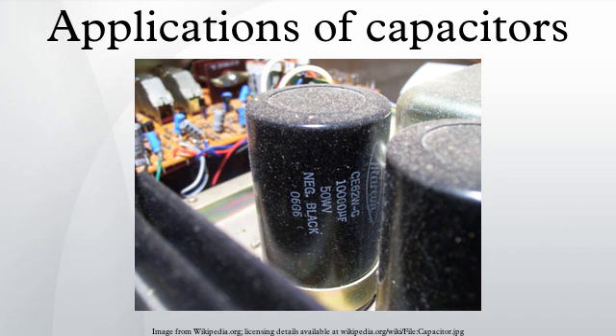Motor starters: in single-phase squirrel cage motors, the primary winding within the motor housing is not capable of starting a rotational motion on the rotor, but is capable of sustaining one. To start the motor, a secondary winding is used in series with a non-polarized starting capacitor to introduce a lag in the sinusoidal current through the starting winding. When the secondary winding is placed at an angle with respect to the primary winding, a rotating electric field is created. The force of the rotational field is not constant, but is sufficient to start the rotor spinning. When the rotor comes close to operating speed, a centrifugal switch disconnects the capacitor.